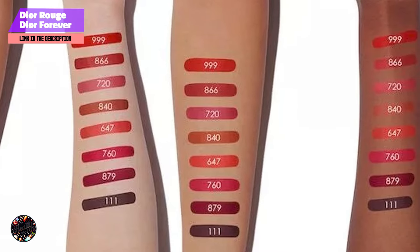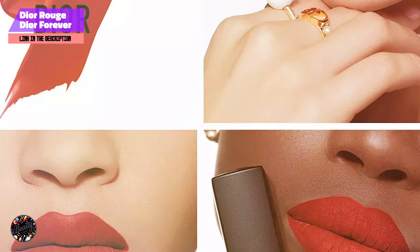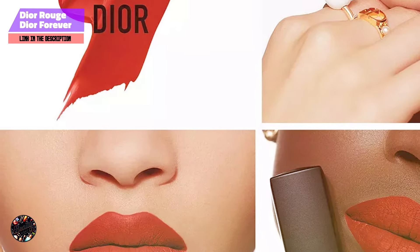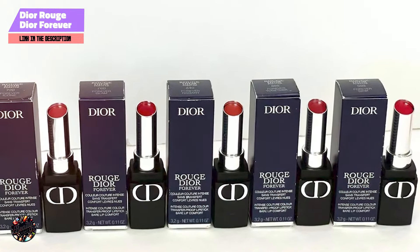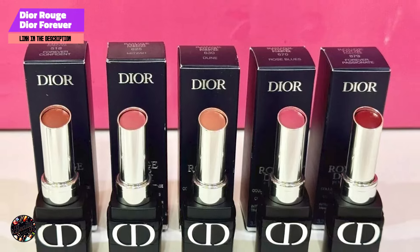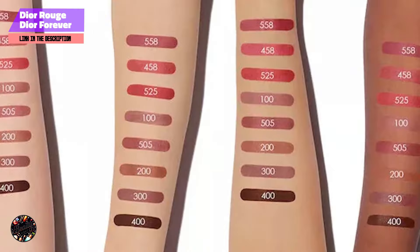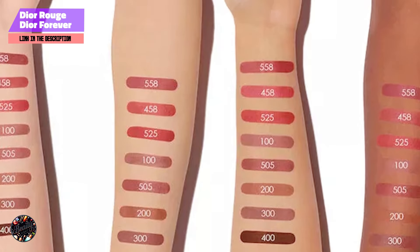The Rouge Dior Forever Lipstick offers impressive staying power, lasting for hours without transferring or fading. The formula is designed to withstand eating, drinking, and even kissing, making it a great choice for long days or special events. While the matte finish is slightly less hydrating than other formulas, it's still comfortable to wear, and a touch of balm can help to maintain moisture. Overall, this lipstick is a luxurious, long-lasting option for those who want a high-performance product.